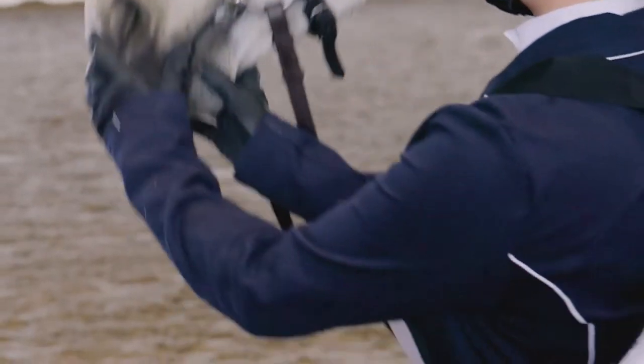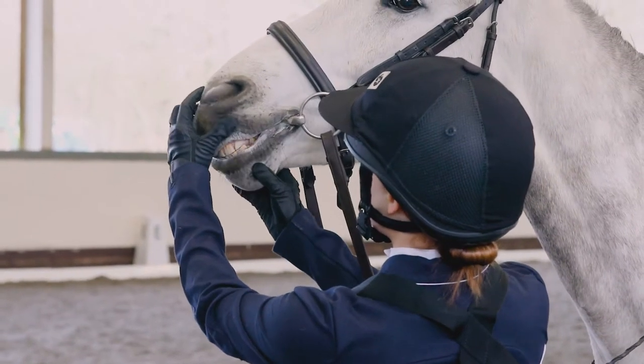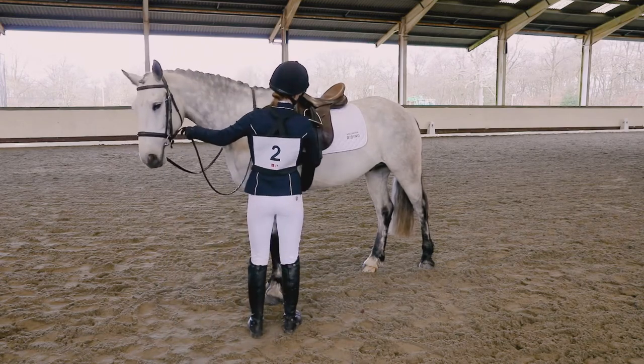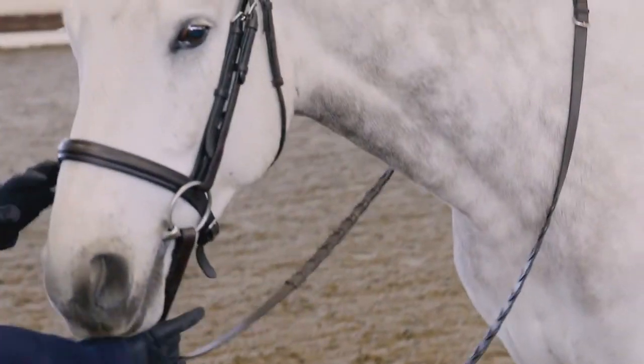For example, the horse's age, conformation, composition and muscle development. All of this could tell the rider a lot about the horse and its likely way of going. That's why it's good to get into the habit of having a quick look at the horse before you mount.